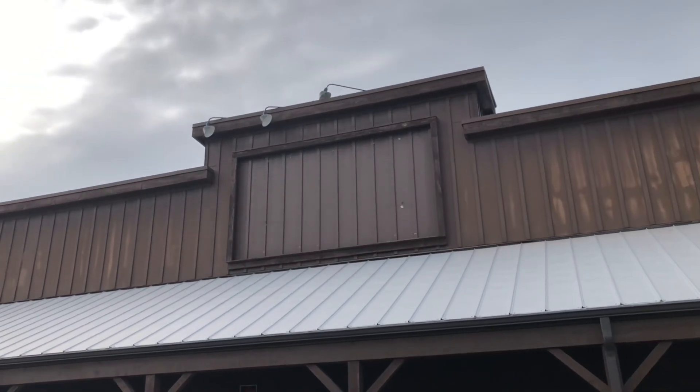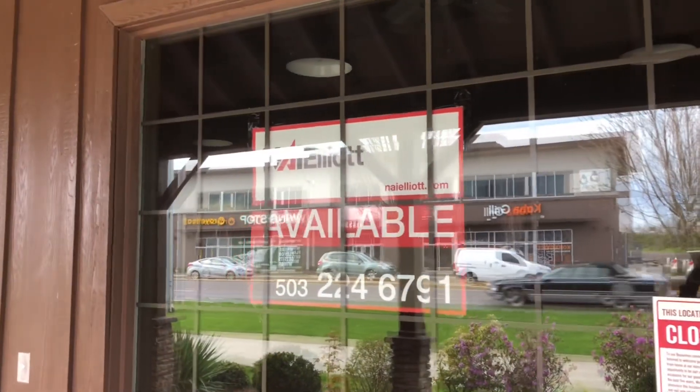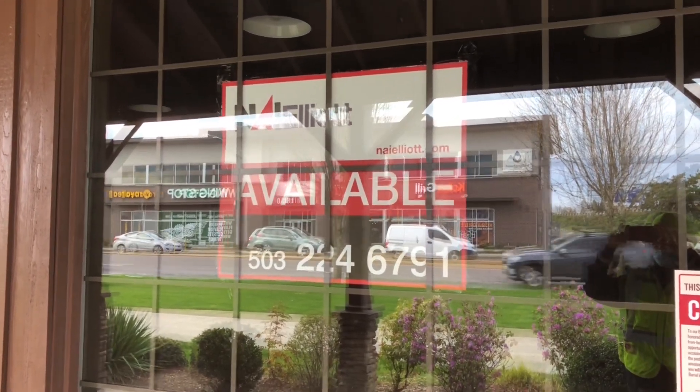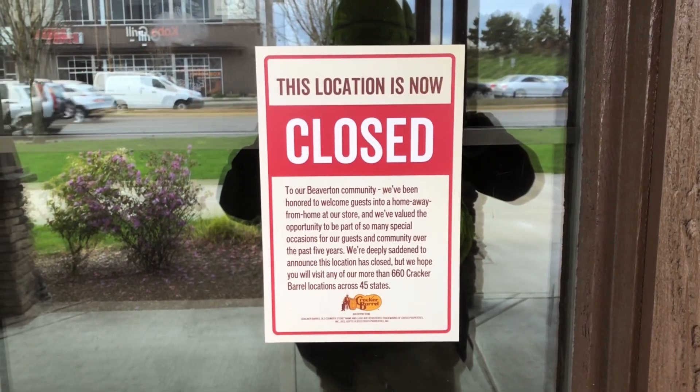As you can see, that's where the sign used to be. It is available according to the sign — you'll have to call these numbers if you consider buying this building. You can pause the video to read the info.